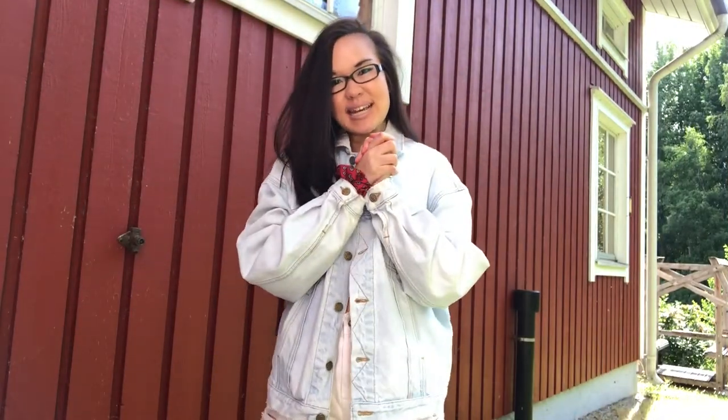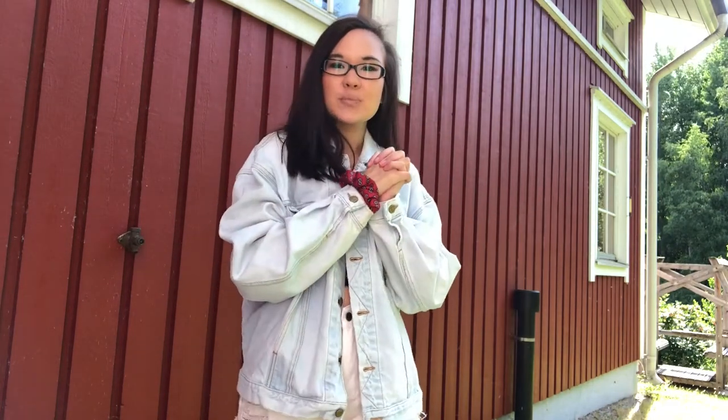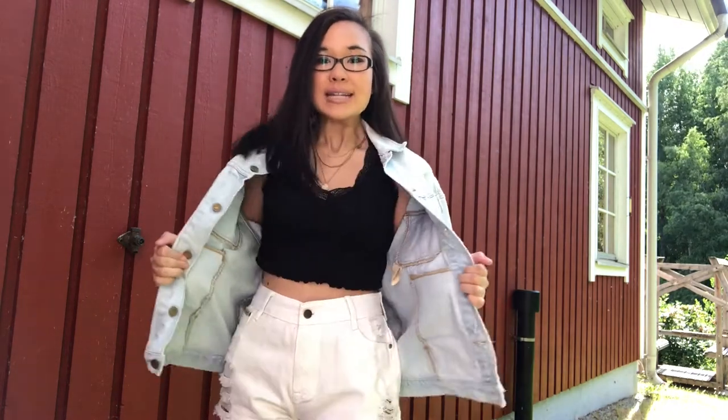Hey guys, what's up, it's Christina here, welcome back to my channel. So today I have another exciting video for you guys, and it is going to be a styling video. I'm gonna share with you guys three different ways that you can style your denim jacket.